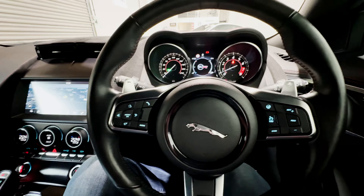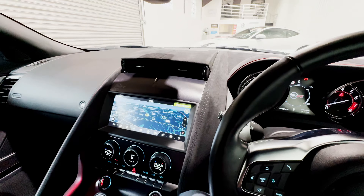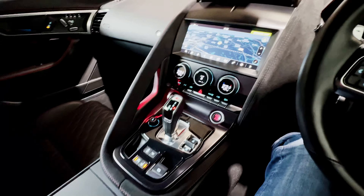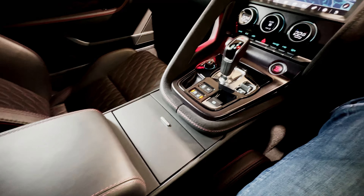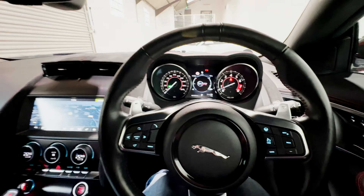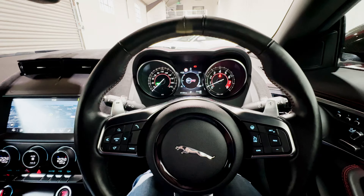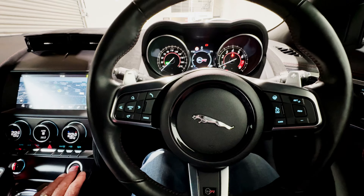Those are the features around the cockpit and everything is in very fine order indeed. There are no marks, blemishes or stains — nothing of that nature at all in this very beautiful, low mileage F-Type SVR cockpit. We'll switch the engine off and take a look in the boot.